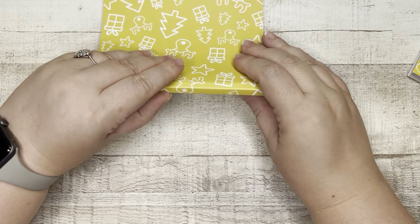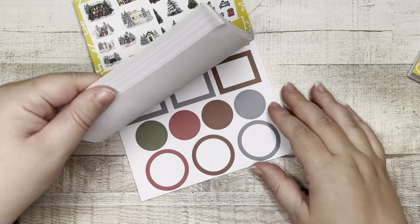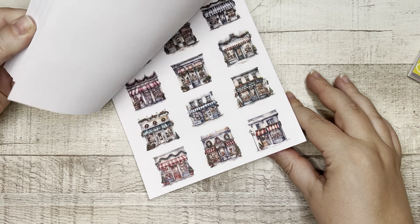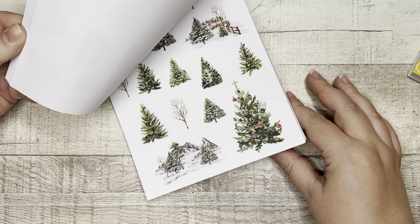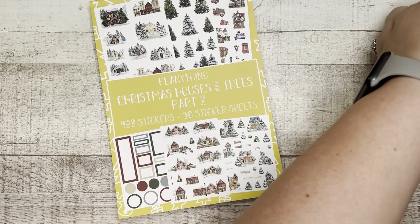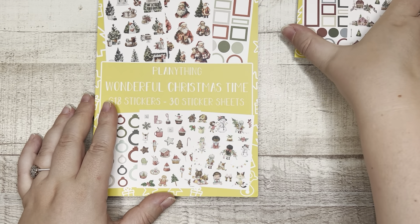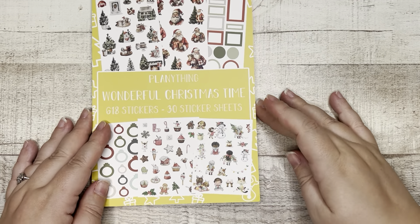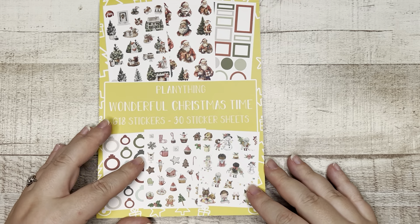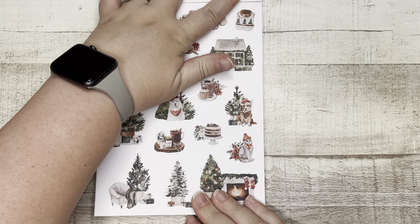That is Christmas Houses and Trees Part 2 — all the scenes being made in this sticker book. I love that there are corresponding boxes that go with it. Okay, let's take a look at Wonderful Christmas Time. I think a lot of people are going to like this sticker book — if scenes are not your deal, I bet Wonderful Christmas Time will be.